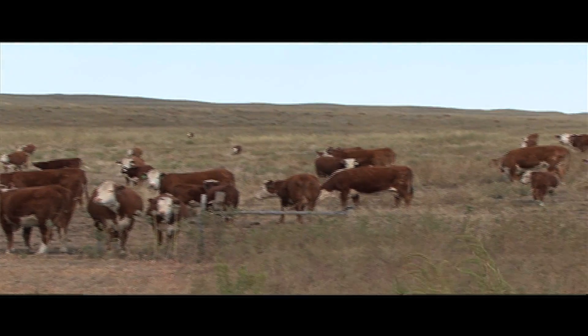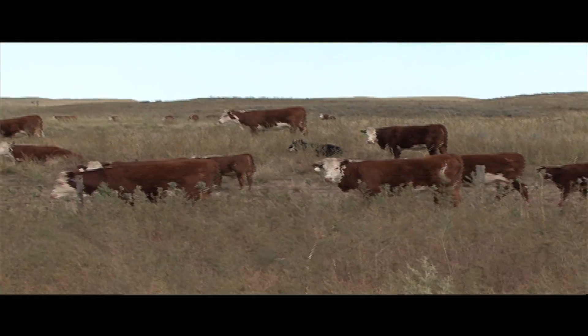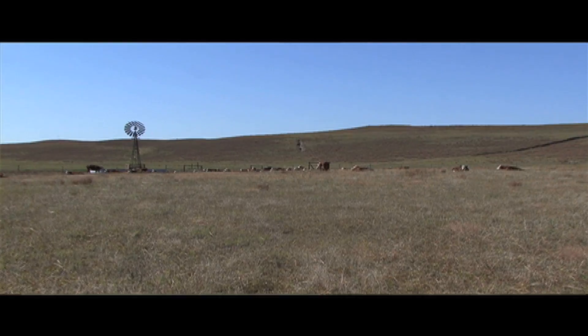The total performance system at the American Hereford Association is one of the strongest and has given the American Hereford Association and its membership the opportunity to capture back some of the commercial industry. Because of the performance record keeping that we have, it's made our genetic analysis much more stable. It's strengthened the EPDs on our cattle and given buyers, producers, and purebred breeders the knowledge they need to make proper breeding decisions.